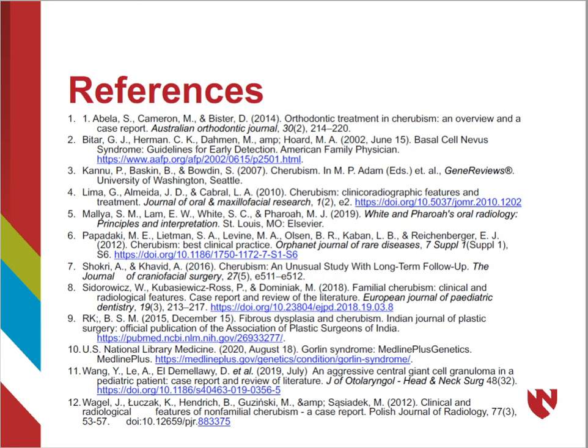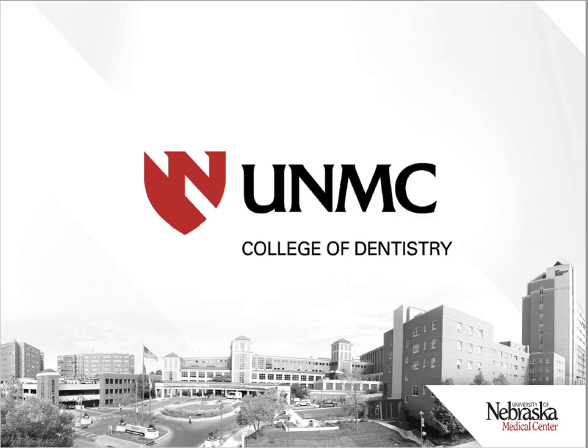Below listed are the references used in the making of this presentation as well as the image citations. We hope you enjoyed this presentation on cherubism.